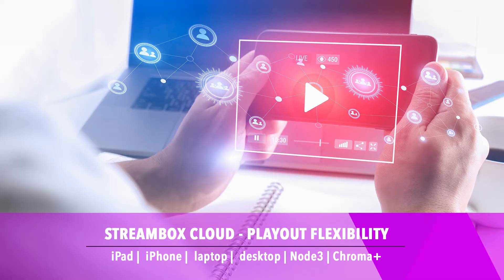StreamBox cloud services lets users send private session invitations, share encrypted content, and conduct group reviews to collaborate from multiple locations and share live, high-quality, low-latency video from almost anywhere.